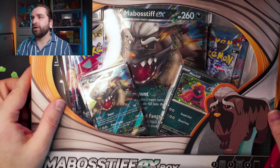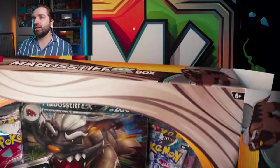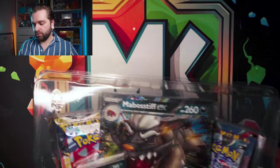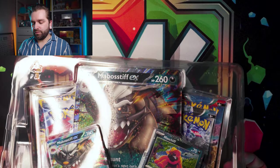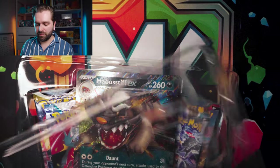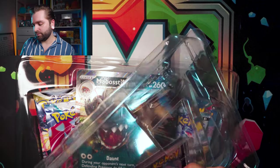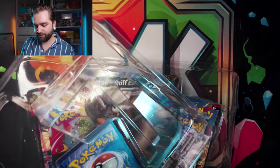Can the Mabostiv box be any better for a fraction of the price? From what people have opened online, the Mabostiv box is getting much better hits than the Combined Powers box.